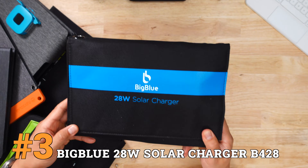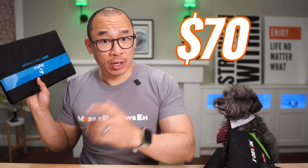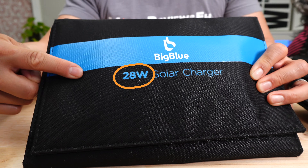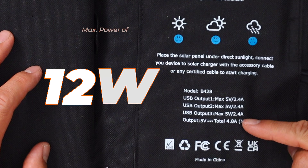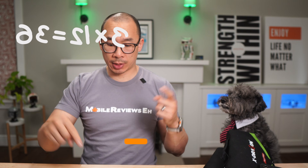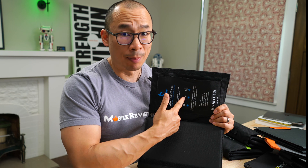Number three goes to this guy — the Big Blue 28 watt solar charger. This is actually one of the better priced panels at $70. Maximum wattage is 28 watts, which gets split between three USB-A ports, and the maximum power from those ports is 12 watts. The math ain't mathing — three times 12 is 36, but this is 28. So you're obviously not going to get 36 watts from this 28 watt panel.